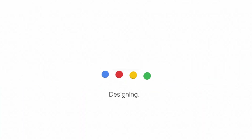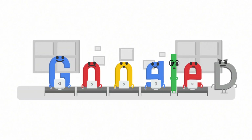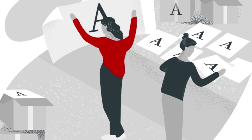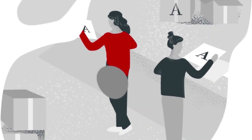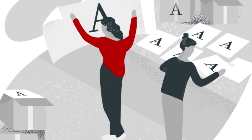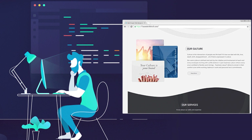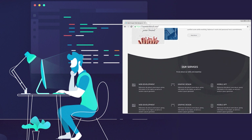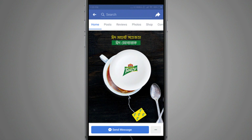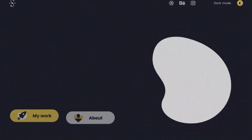Trend 3: Google updates emphasize the importance of usability. In July 2021, Google announced the launch of three new user experience metrics called Core Web Vitals. The three metrics are: Largest Contentful Paint (LCP), which measures loading performance; First Input Delay (FID), which measures interactivity; and Cumulative Layout Shift (CLS), which measures visual stability. The aesthetics a user interacts with determines their overall user experience. With these Google updates, UX designers need to find ways to balance design with user experience.